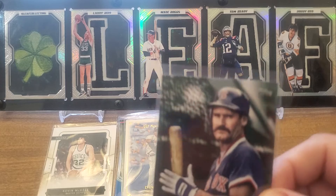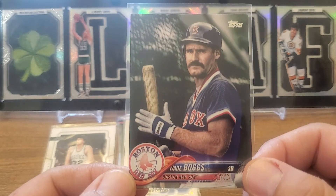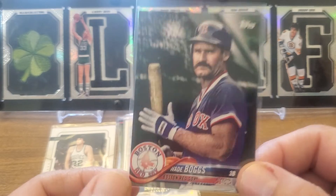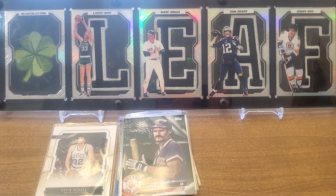This is a 2018 Topps Update SP — a short print of my man Wade Boggs. That's a nice card. Had to get it, had to get it.